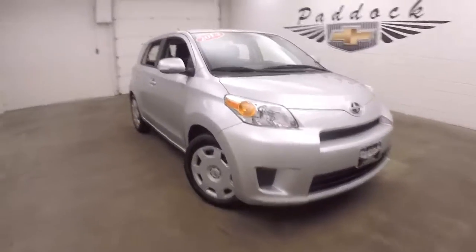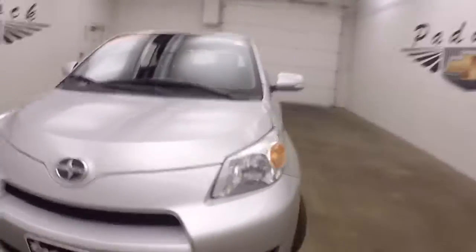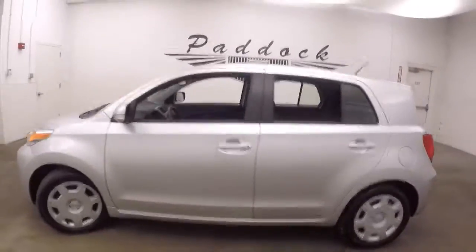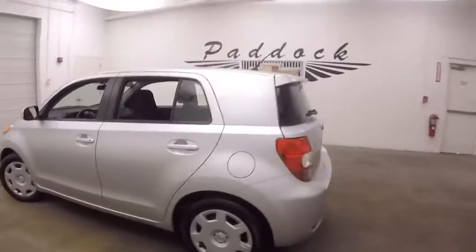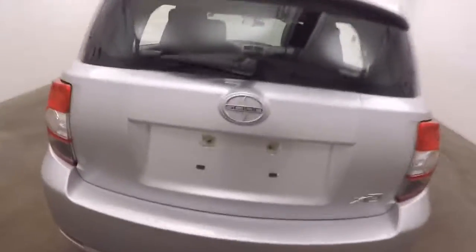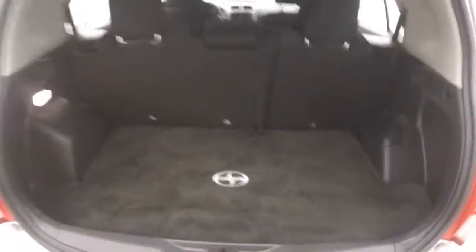It's a 2012 Scion XD, kind of a little hatchback type car. It's in great shape. Plenty of room in the cargo area for cargo, and the seats do fold down.